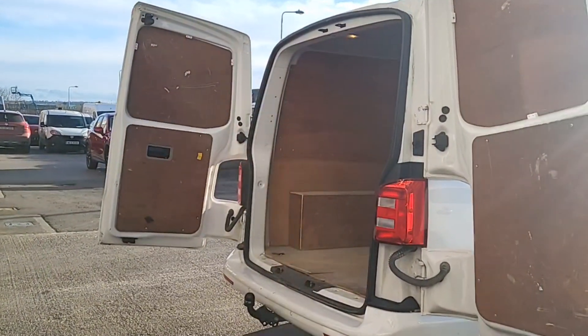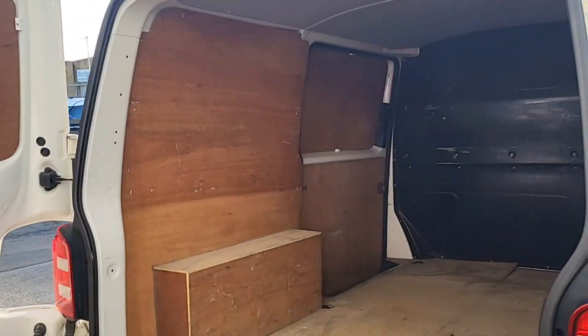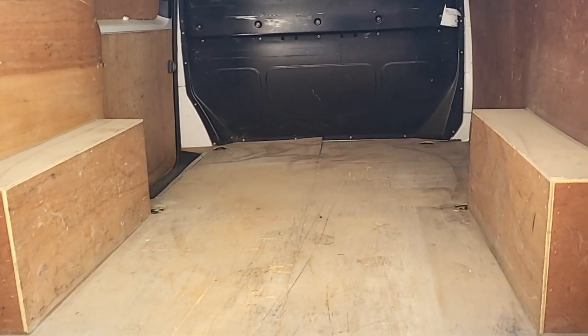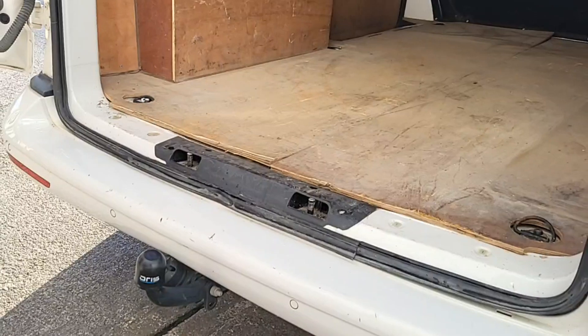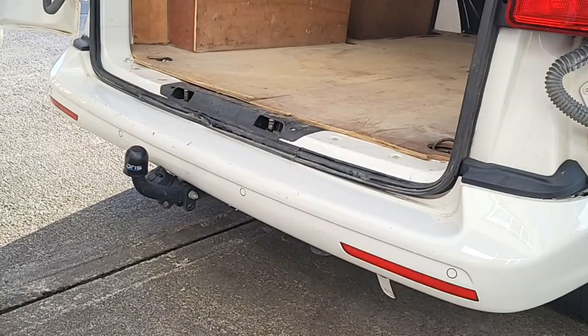So as you can see guys we've got the double hinged doors and we have a locking mechanism just to go to 90 degrees. Flat low bay, easy to slide objects in and out, the full ply lining, overhead lighting, solid bulkhead. This van was also fitted with the rear tow bar. We've got park sensors and a colour-coded bumper as well.